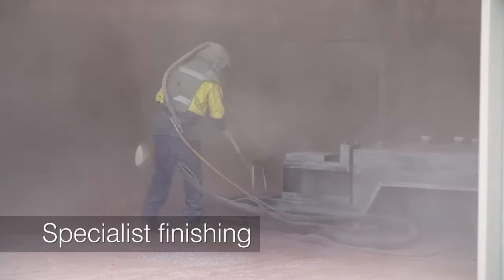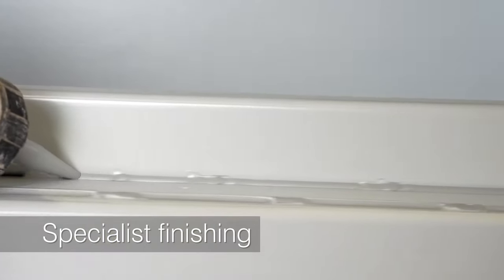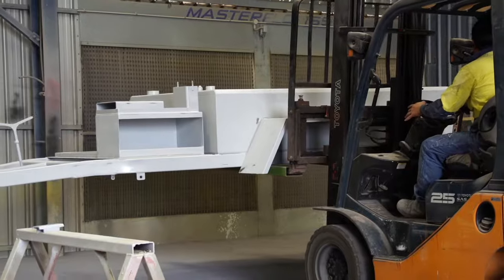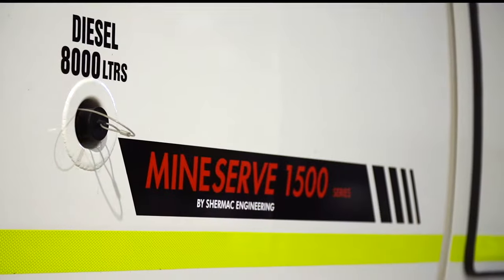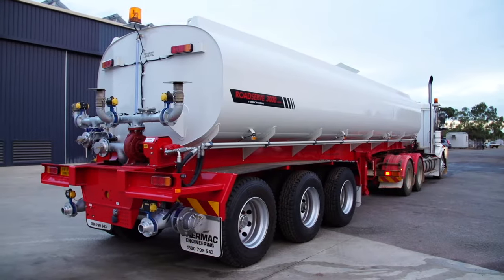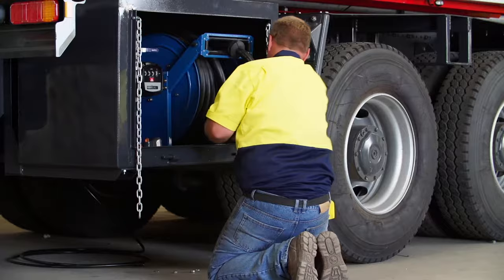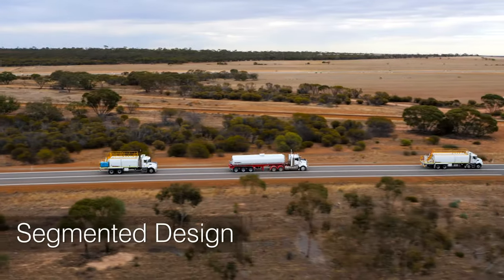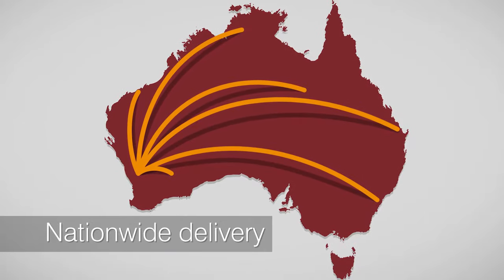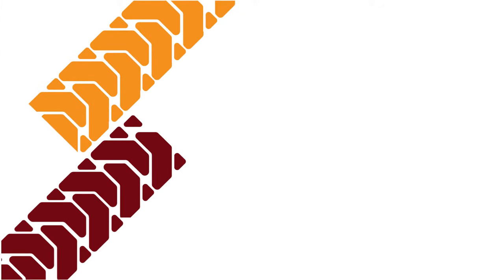Next up, finishing and final assembly. With the build complete, the products are blasted and painted to the highest industry standards — that means two-pack primer plus finish coats for a superior finish and protection. We then enter the final assembly phase, where the finished product is assembled in its entirety and fully tested, ready for registration and delivery anywhere in Australia. It's all part of our commitment to go above and beyond in driving performance capacity.